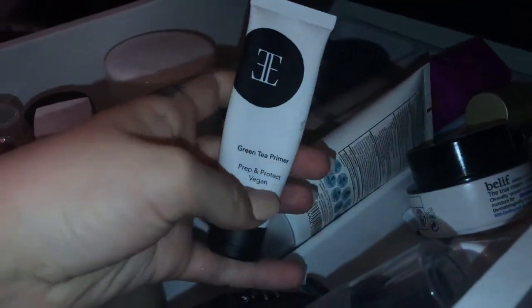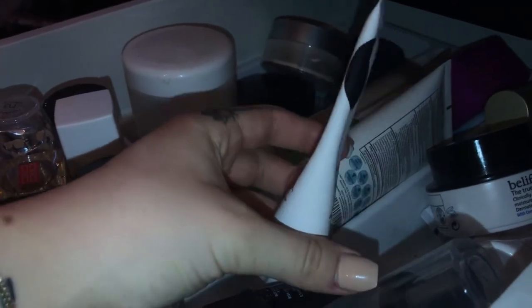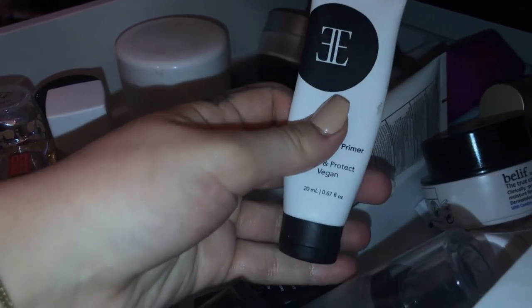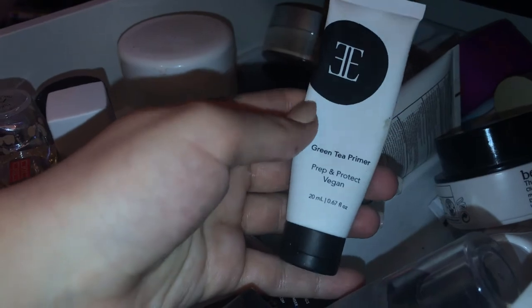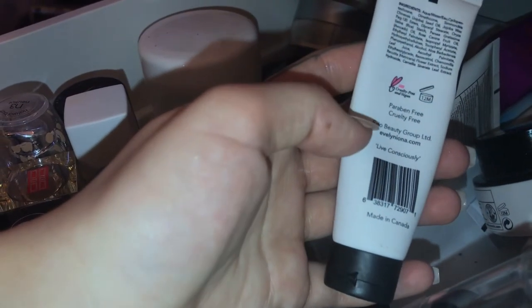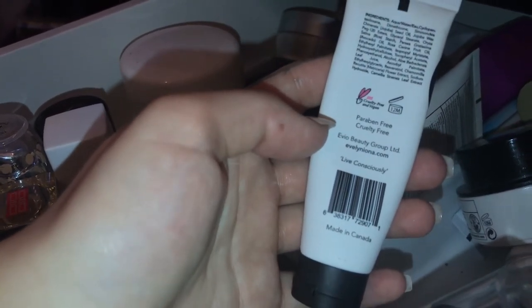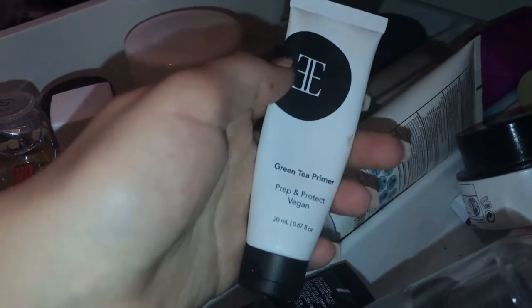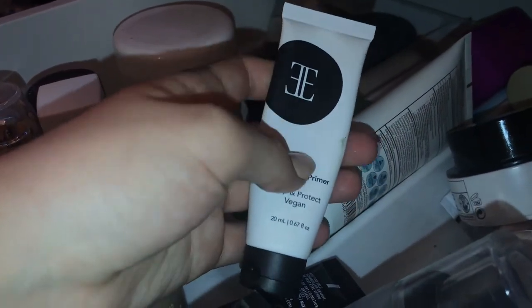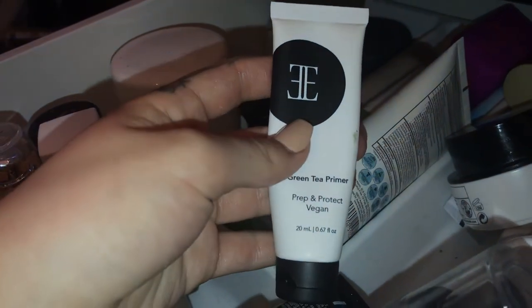I have a green tea primer from Evo Beauty Group — it's a vegan primer I got in one of those monthly boxes and I love it. It has a very hydrating consistency, very nourishing, and feels like a lotion going on. If you're into vegan cosmetics, check that out. I also have a moisturizer thrown in here — if I'm feeling like I need hydration I just throw this on underneath a primer for extra hydration.